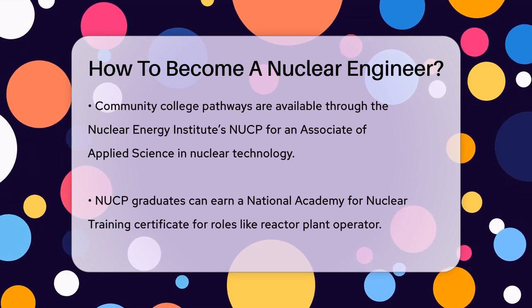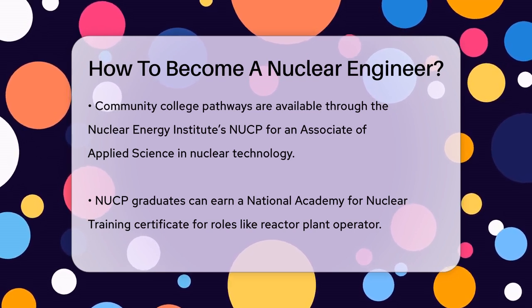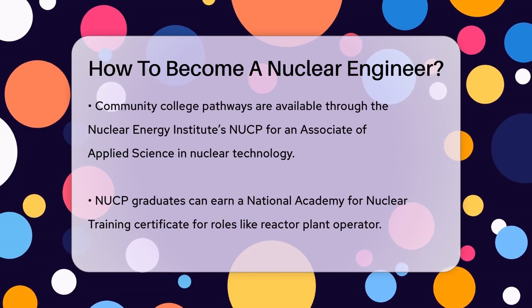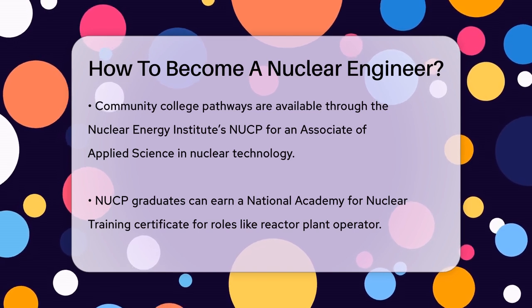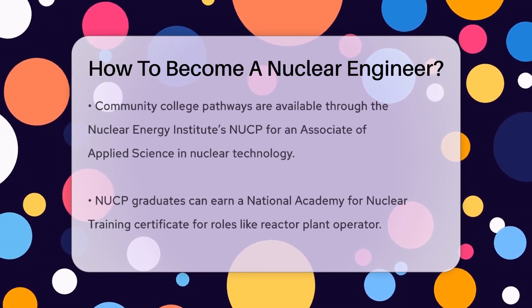In terms of academic performance, maintaining a good GPA is crucial. Many programs require a minimum GPA of 3.0 to graduate and to be eligible for master's programs. Having a higher GPA can also give you more options when choosing schools.